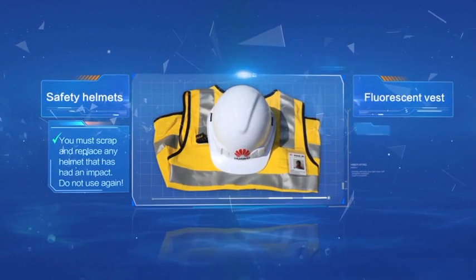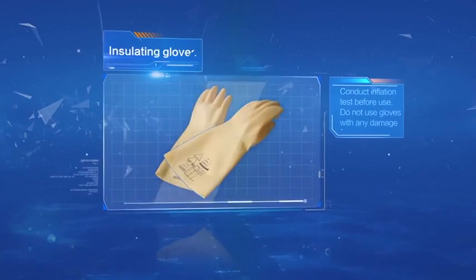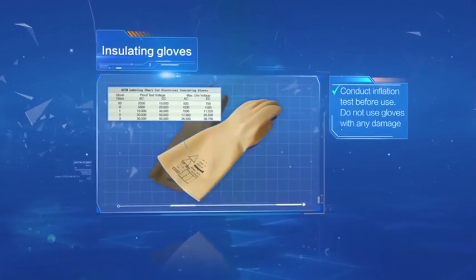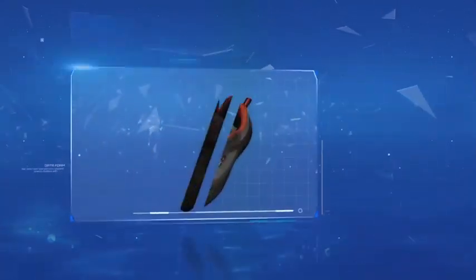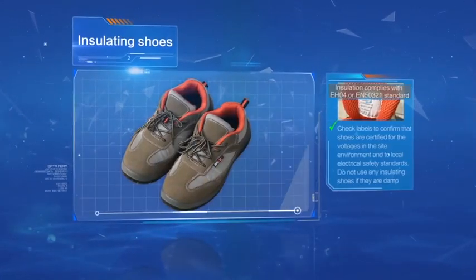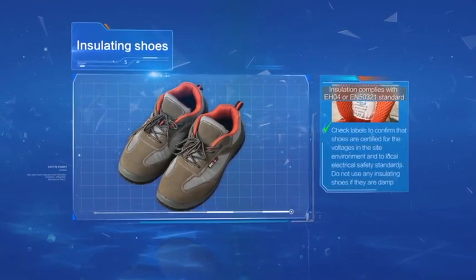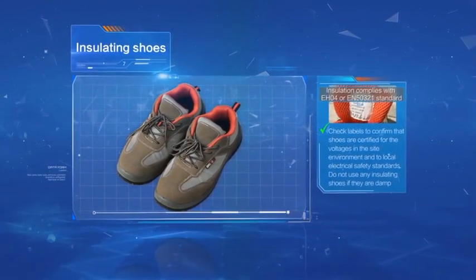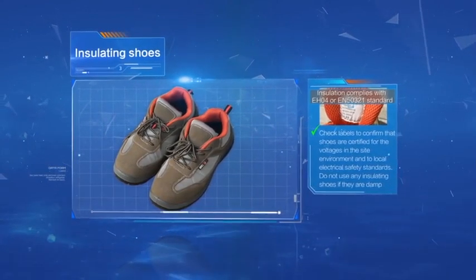Fluorescent vest: check for no damage. Insulating gloves: conduct inflation tests before use and do not use gloves with any damage. Insulating shoes: check labels to confirm that shoes are certified for the voltages in the site environment and to local electrical safety standards. Do not use any insulating shoes if they are damp.